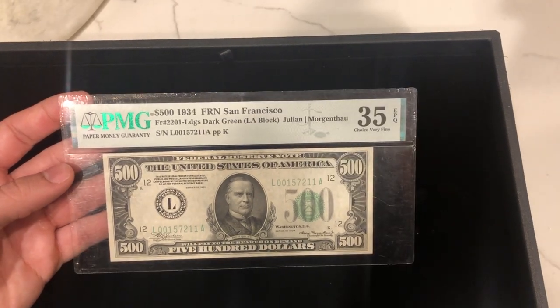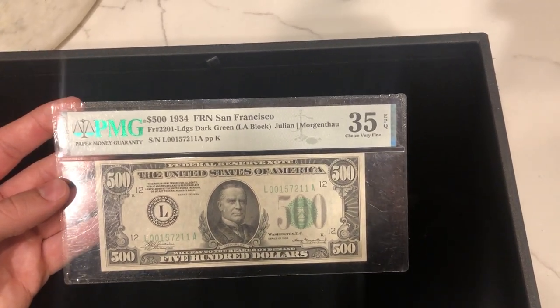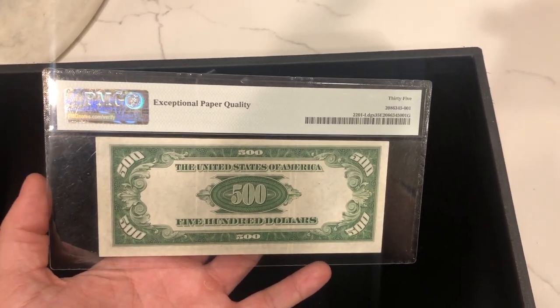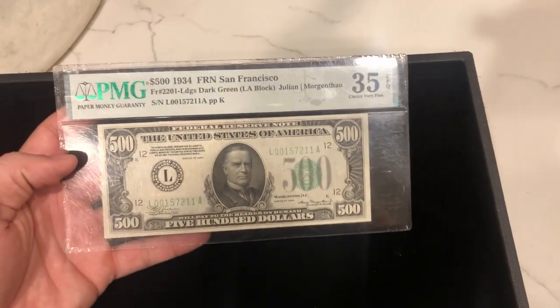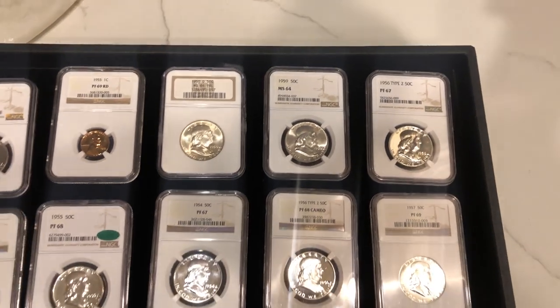The first thing we want to show you is this $500 bill. It's FR2201, graded PMG 35 EPQ — Very Fine. Definitely a really nice bill. It's EPQ, not PPQ — those are a little different between PCGS and PMG, but PMG does hold most of the market value currently. Definitely a neat bill that probably came out of an old collection. But let's move over to the coins.